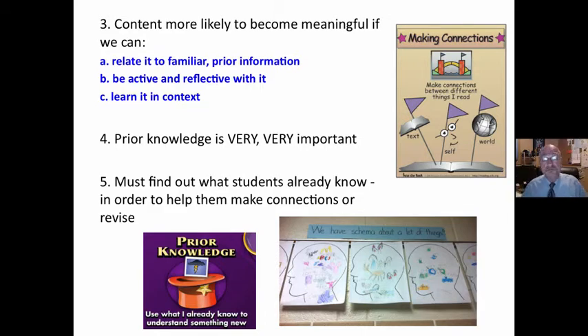The opposite of meaningful learning is rote learning — you take in information and it's not connected to anything. If we can relate it to familiar prior information, always connect the new to the known. If students can be active, doing something with the new information instead of passively receiving, and to be reflective with it — these are the pauses, the stops, the integration.